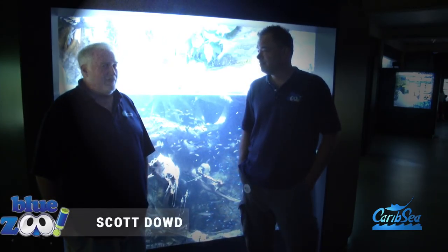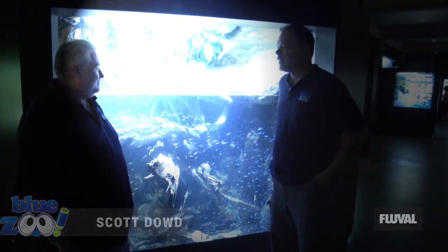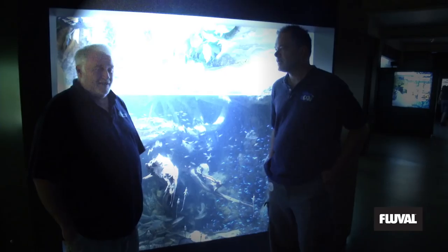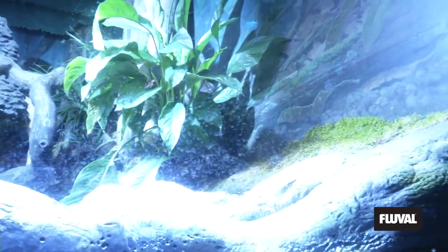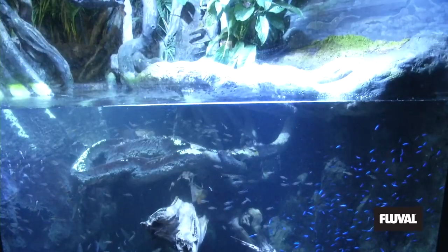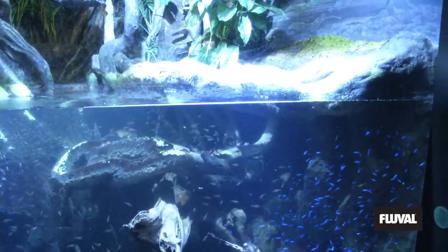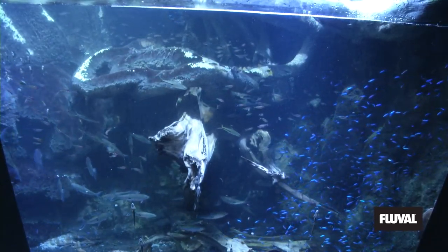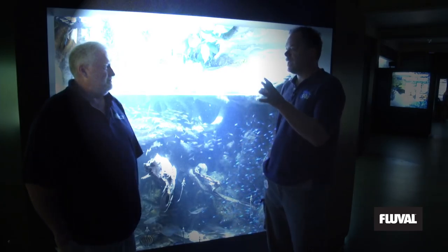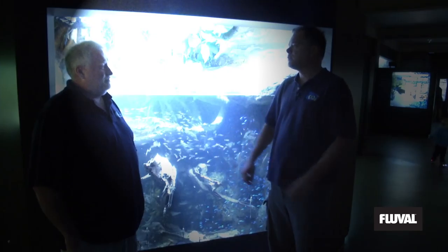We're with Scott Dowd here in front of the Amazon exhibit. Thanks for having us. This exhibit represents a backwater in the Amazon — an Igarapé, or stream. We have three large anacondas in the display, but also lots of small Amazonian fish and lots of fish that are very popular in the aquarium hobby, including the Cardinal Tetra. Scott, you've got a project that is very close and dear to your heart that you've been championing for a long time.